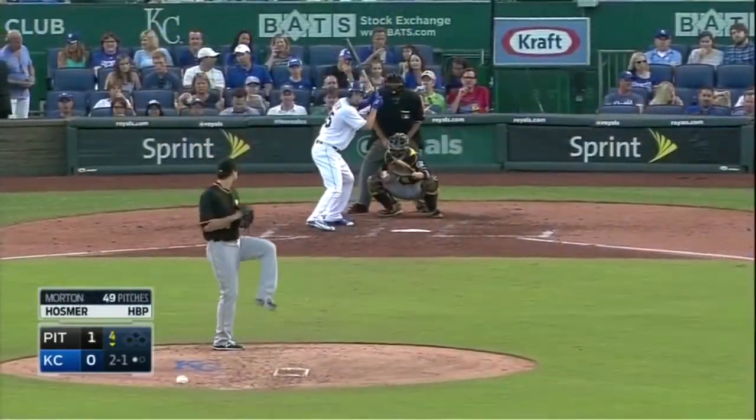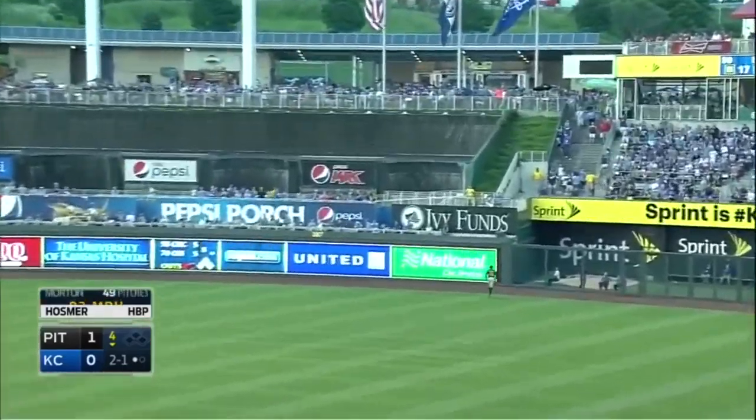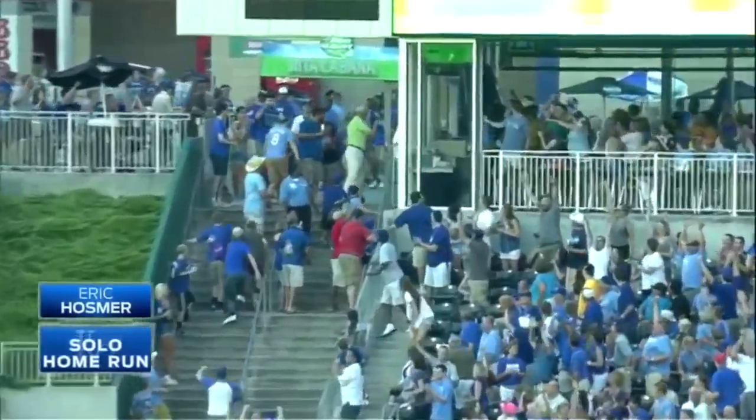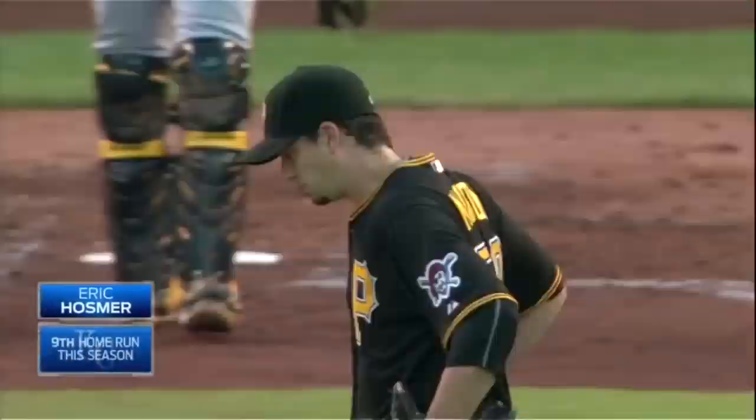The Royals this year — they were bullied by some teams. My goodness. Deep into the right field bleachers. Eric Hosmer hits his ninth home run of the year to tie the game at one-one.